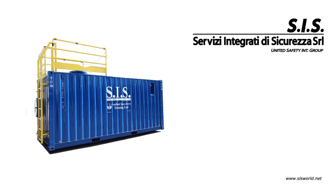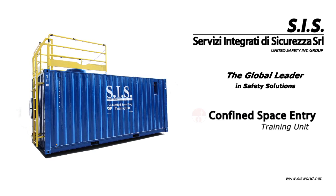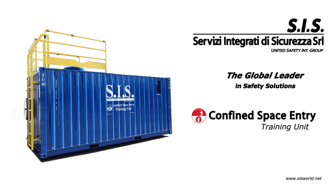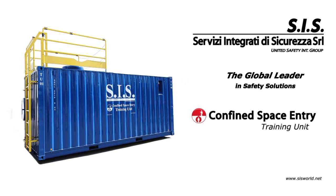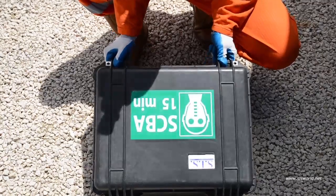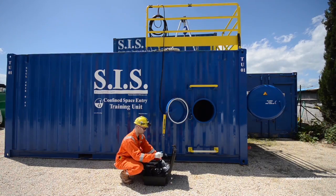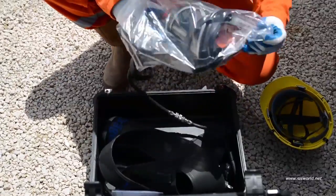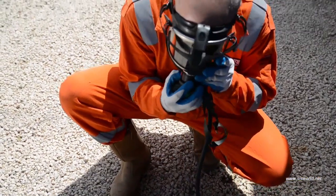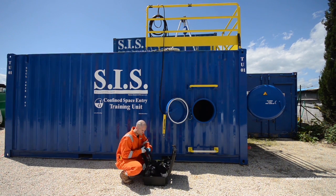SIS's Confined Space Entry Training Unit is a new mobile simulation unit designed and built for training personnel involved in operations in areas suspected of pollution and confined spaces. The unit has been designed using SIS's on-site experience, plus customized needs and wishes suggested by major international groups representing their worldwide clientele.